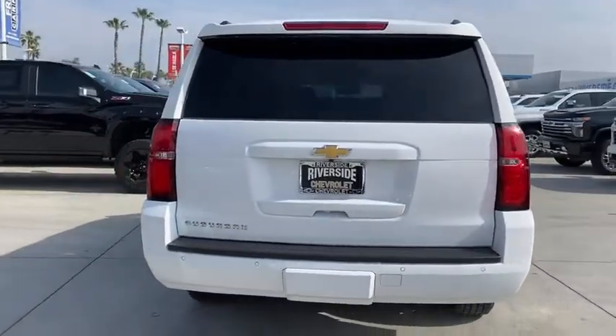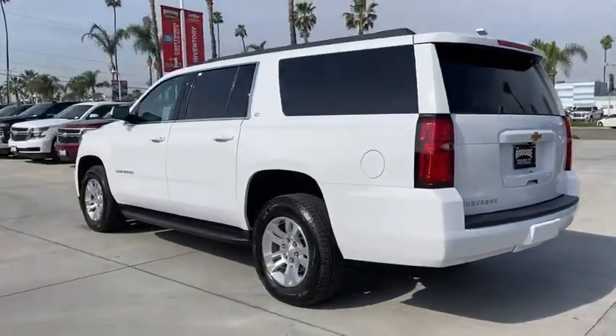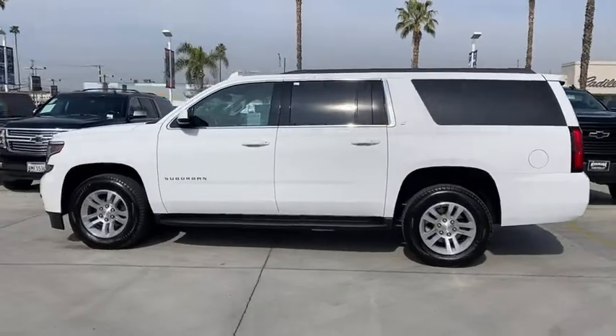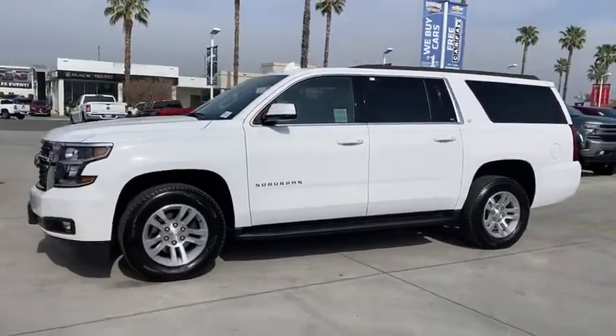Power liftgate, running boards, navigation system, heated seat, traction control, power passenger seat, backup camera, leather-wrapped steering wheel, dual airbags, alloy wheels, remote vehicle start, power steering.